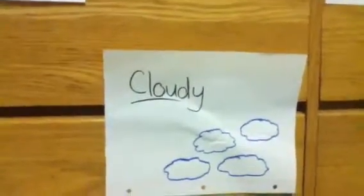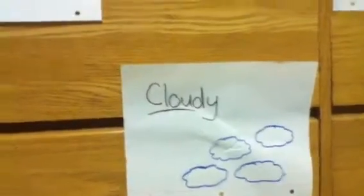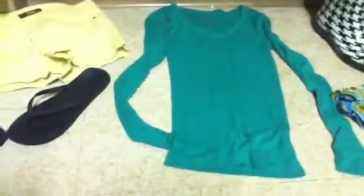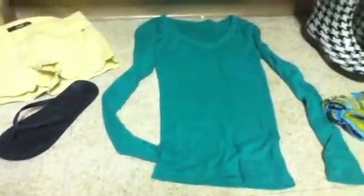Let's say the next day is cloudy. These types of days can vary depending on what season it is. On cloudy days, it is best to wear light long sleeve shirts like this, since it most likely will be the in-between weather.